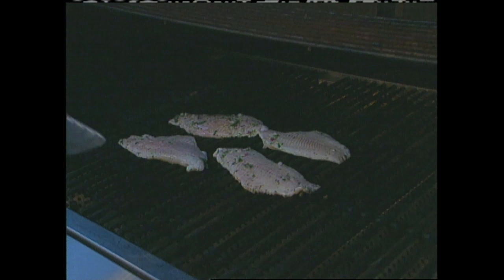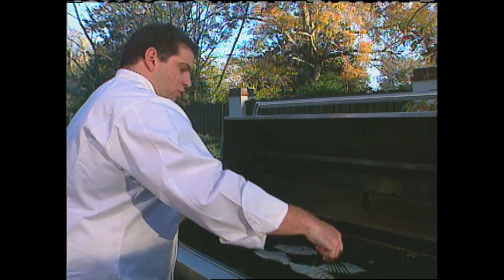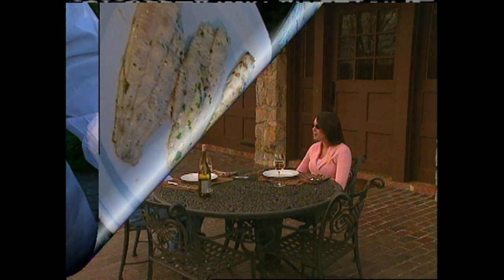It looks like these catfish are about ready to flip. We'll turn them over. It's really nice to get outside, be outside, enjoy your grill or your outdoor kitchen. Enjoy some beautiful weather — you hear the birds chirping and everything. Get outside and enjoy your yard and your patio. Come right off the grill. We've got some beautiful white wine, the table's set up, and these catfish are ready to go.